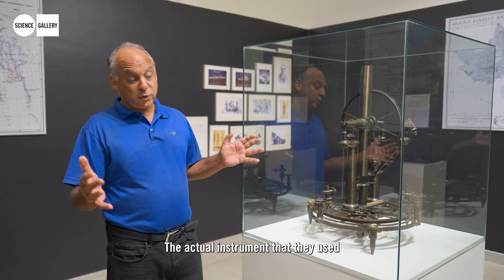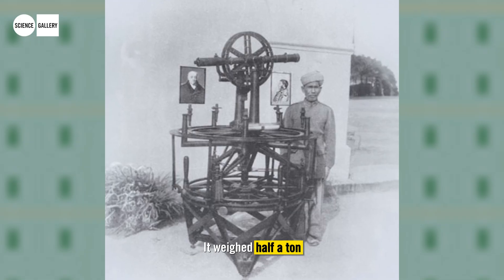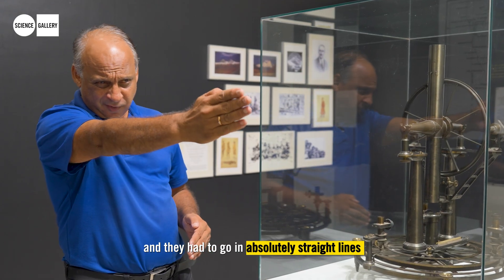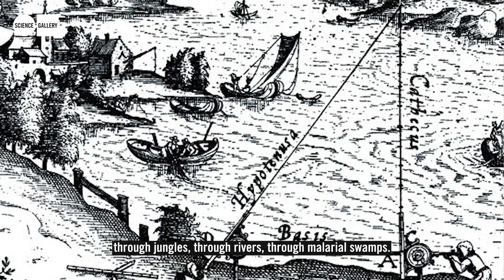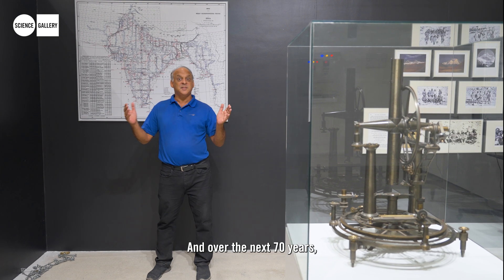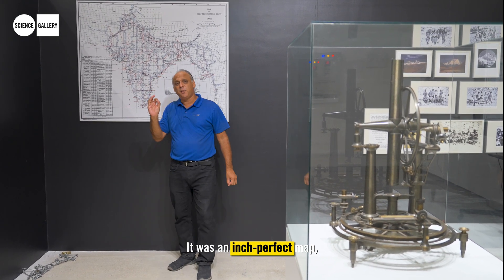The actual instrument they used was much larger than the display model — it was called the Theodolite, weighed half a ton, and required 12 people to move it. They lugged it across India, going in absolutely straight lines through jungles, rivers, and malarial swamps. In fact, more people died in this project than in many wars. Starting from Bangalore, over the next 70 years all of India was mapped — an inch-perfect map, stunning in its accuracy.